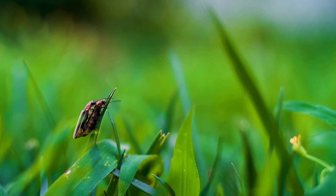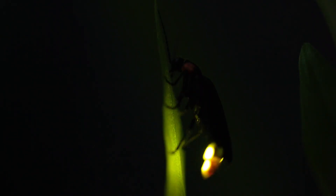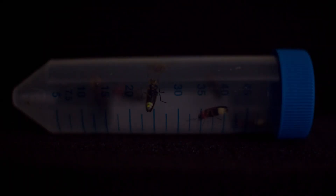Each species has a unique flash pattern which allows them to properly identify each other in the dark. Have you ever tried to collect fireflies to make your own living lantern? Well, even if you're able to collect enough, the lantern won't glow — because only one firefly is going to flash at a time. They won't all flash at the same time.